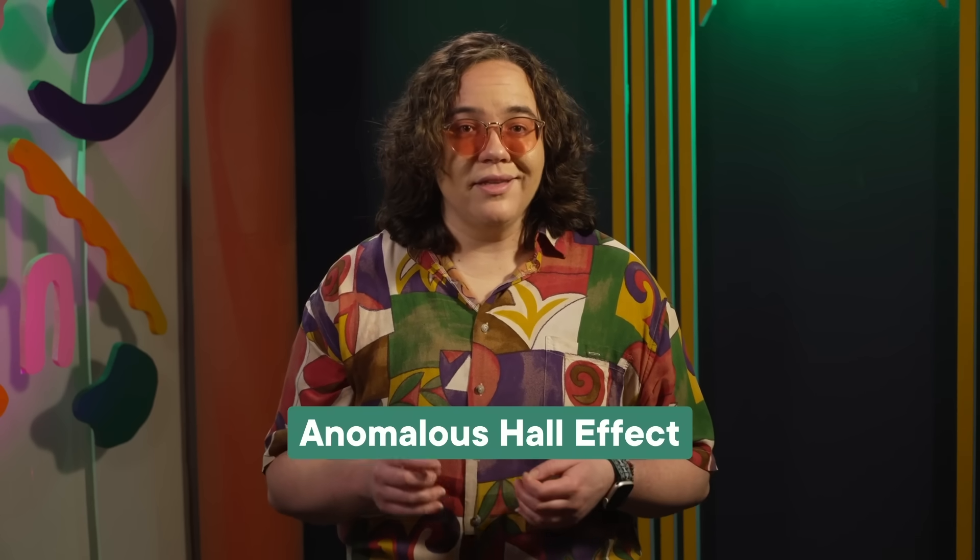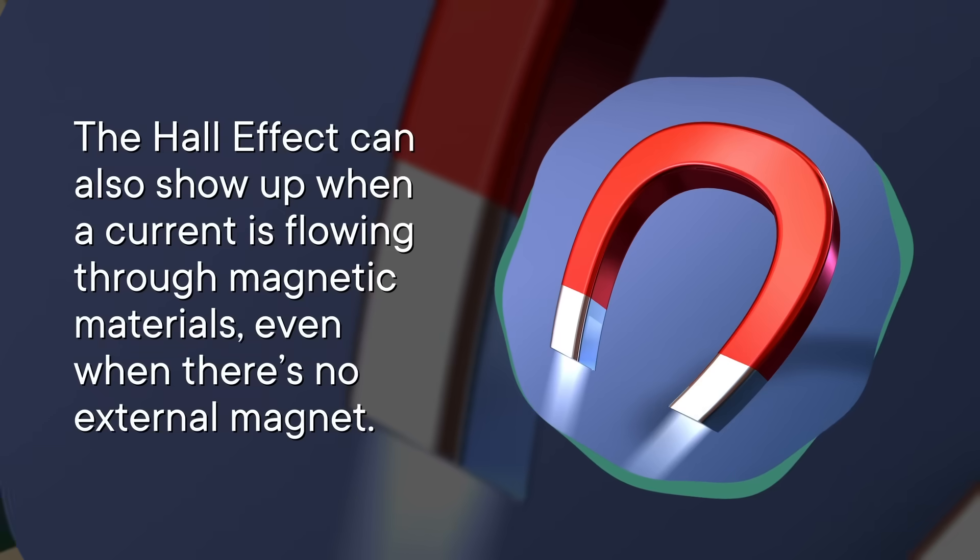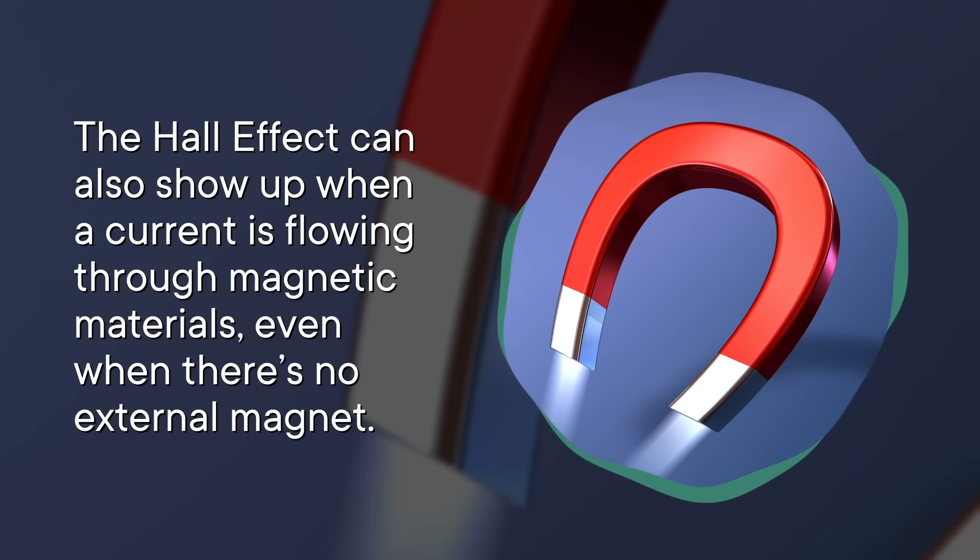If you get bismuth flakes thin enough, they become a great demo for what's called the anomalous Hall effect. Because as it turns out, the Hall effect can also show up when a current is flowing through magnetic materials, even when there's no external magnet.